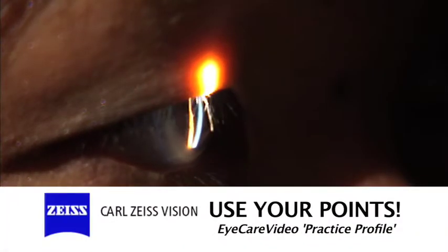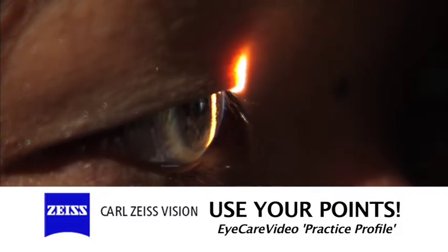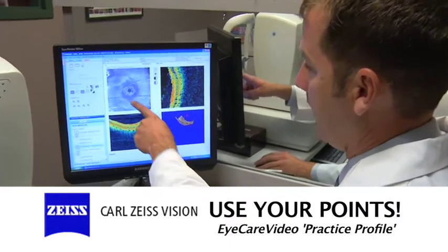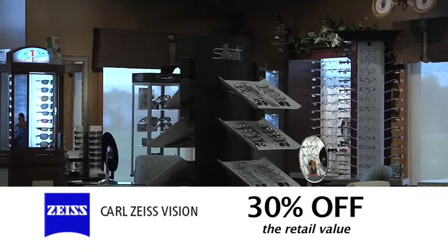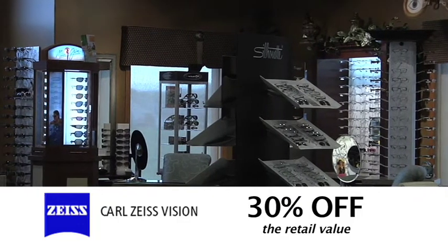As a member of the Carl Zeiss Vision Rewards Program, your production is paid for in points, meaning you can utilize your rewards towards the cost of the practice profile or to pay for it entirely. What's more, as a Carl Zeiss Vision Rewards member, your practice profile is discounted 30% off its value.